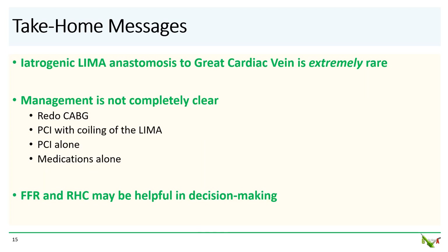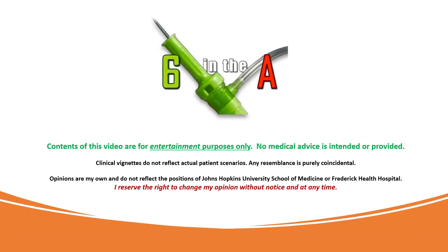Take-home messages: Iatrogenic anastomosis of the LIMA to the great cardiac vein is extremely rare, and management is not completely clear. Depending on your patient's specific scenario, one could consider a redo CABG, PCI with coiling of the LIMA, PCI alone, or perhaps even medications alone. And as we saw in this case, FFR and a right heart cath could be helpful in your decision-making. Thank you for watching.